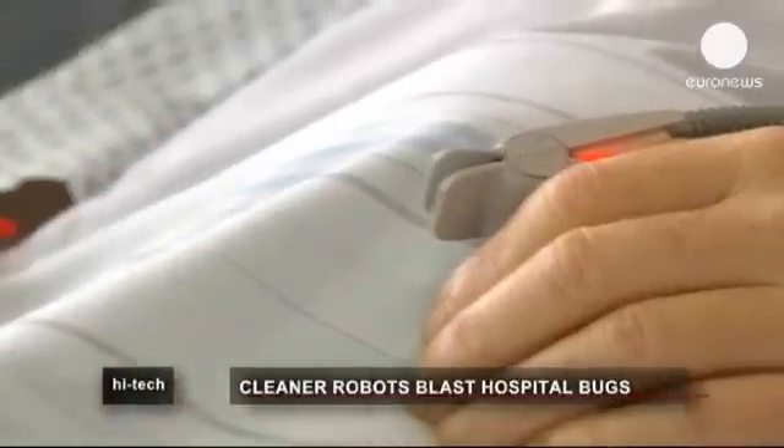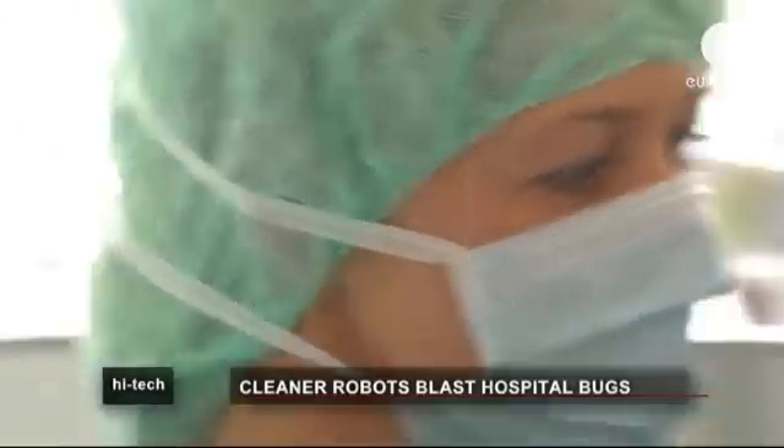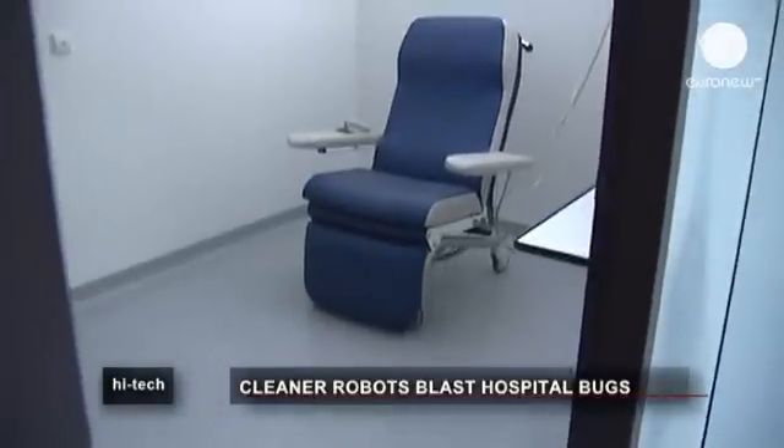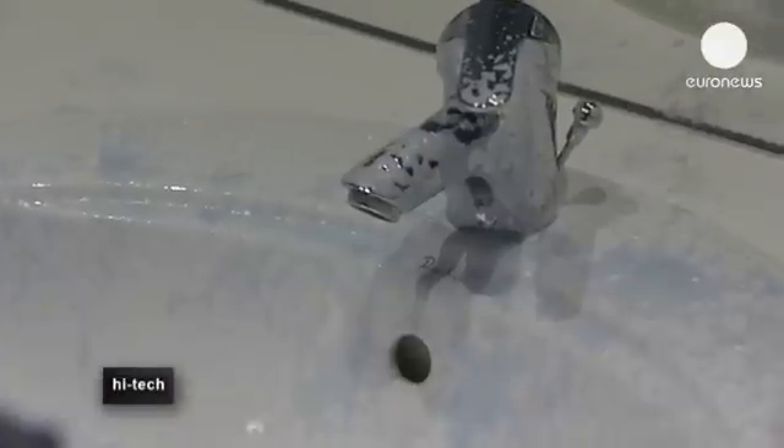Healthcare related infections are one of the most pressing issues facing health services today. Many thousands of patients die every year across Europe and the United States as a result of illnesses picked up in hospital.